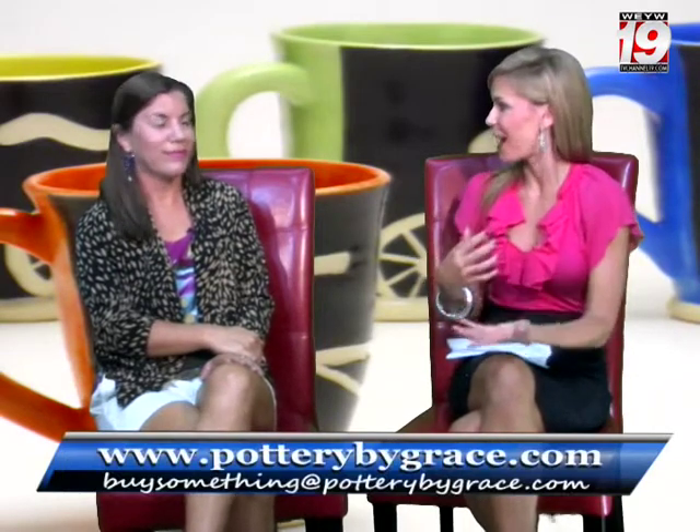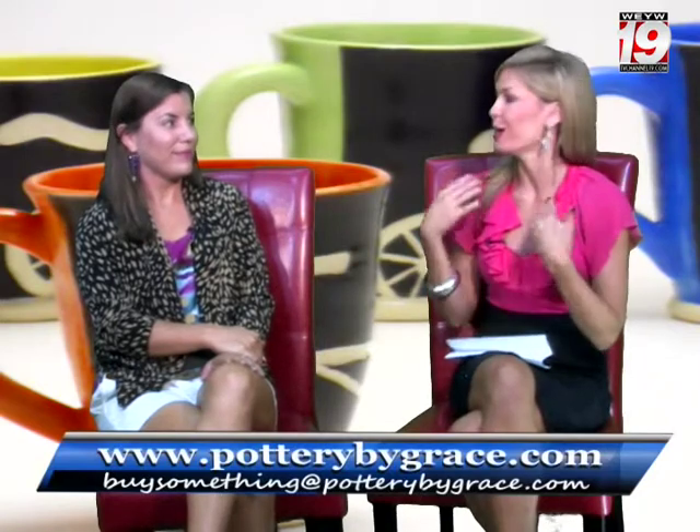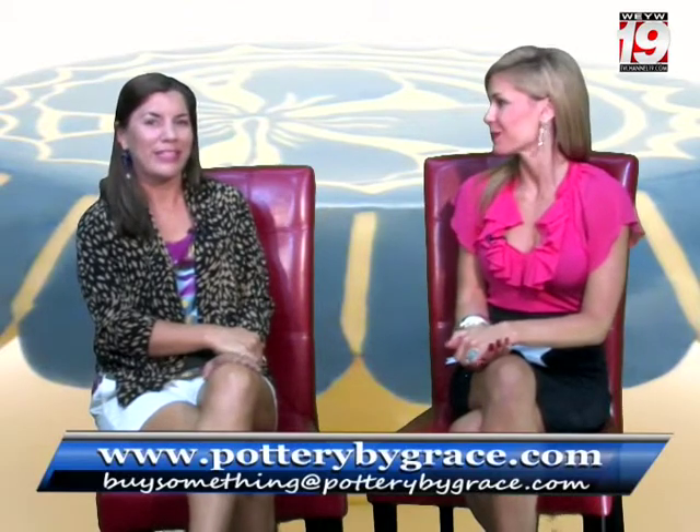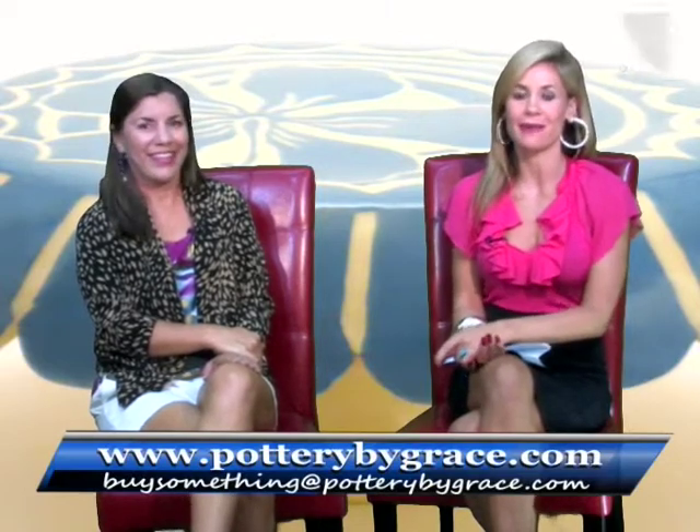When is the gallery going to be open? We're hoping for August 27th — that's our goal. The location is 529 Whitehead, right on the corner of Apple Ruth Lane and Whitehead, between Southern and Fleming. Not only will you be able to see the work, but you'll actually get to interact with the artists and learn a little about how they create these masterpieces. Thank you so much for sharing all of this. We hope you guys will stop by Rubies and Clay at 529 Whitehead. I'll take a quick break right now — stay with me.